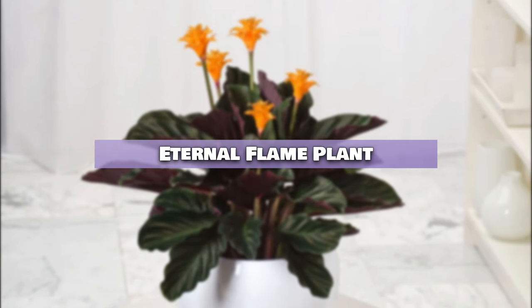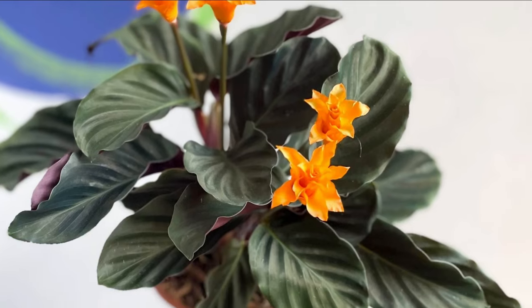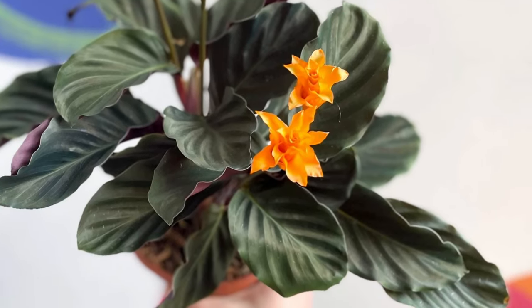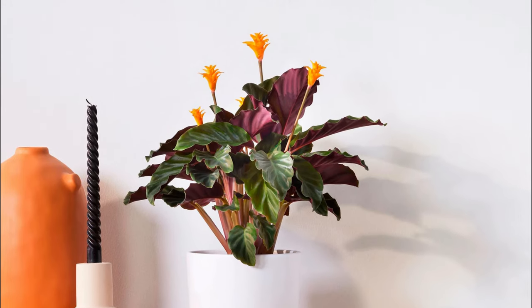Eternal Flame Plant. Primarily known for its patterned foliage, the Eternal Flame Plant can also flower in low-light. Its blooms are orange-yellow and resemble a small flame.